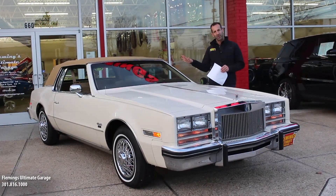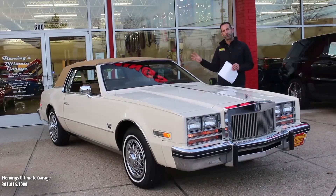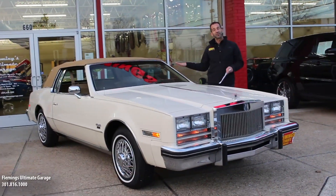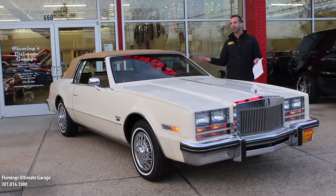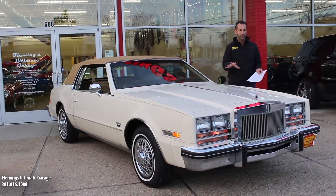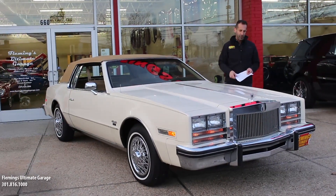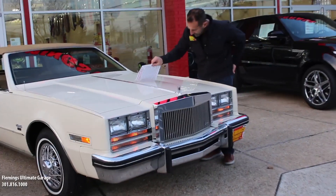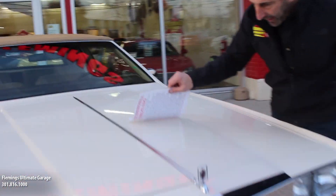This is the last run of these cars as they faded out and went to a much smaller car. This is the front-wheel drive version as well, so when we get inside, you'll see the interior is really big. It's really nice and flat inside there, and it's super, super comfortable. This original GM paint still has some great shine to it and looks really good. You take this to a car show under the lights, it really looks nice. All the chrome and stainless is really great.